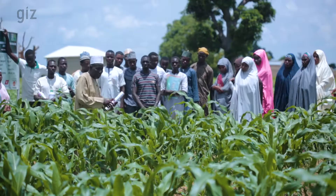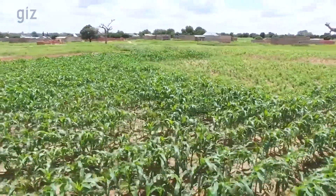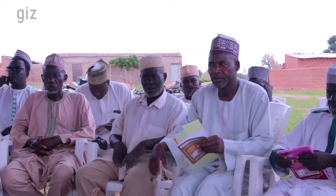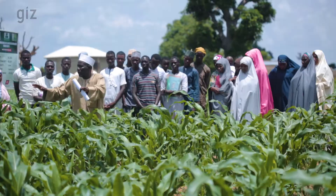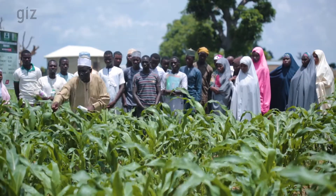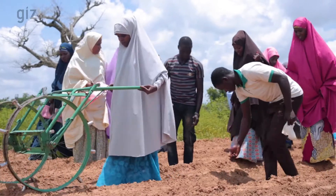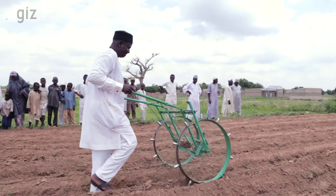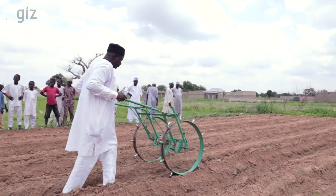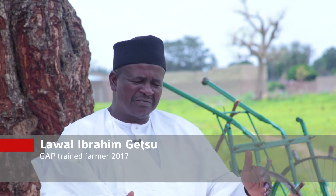The GIZ Green Innovation Center Nigeria offers Good Agricultural Practice (GAP) training that aims to increase the productivity and income of smallholder farmers. It gives rural farmers in Gwarzo, Kano, Nigeria practical knowledge in effective cultivation and presents various farming innovations, which have led to the use of the jab planter, as developed by a beneficiary of the GAP training, Nawal Ibrahim Getso.